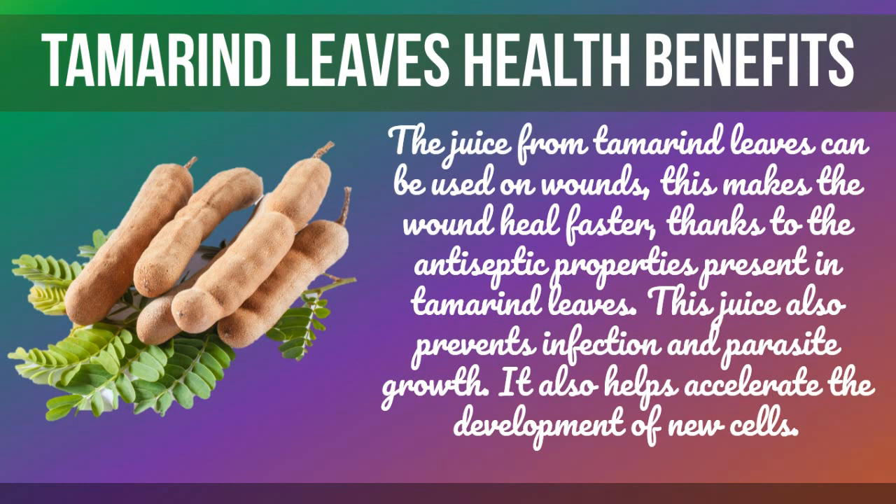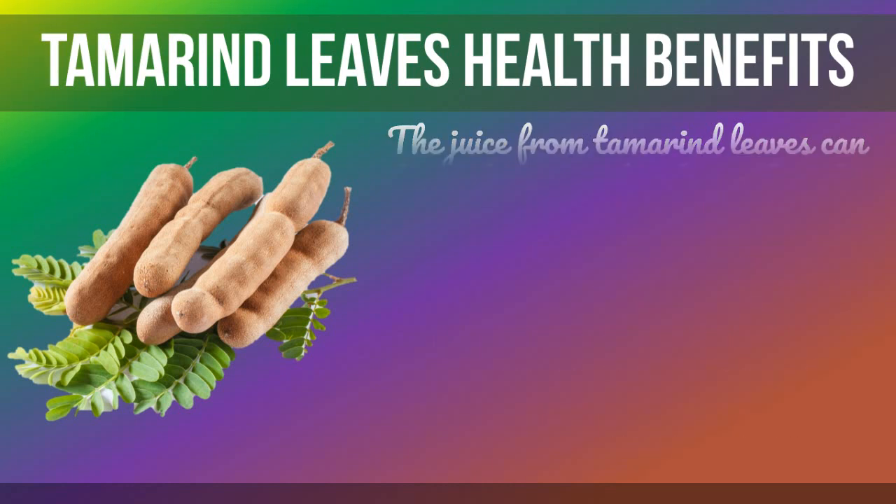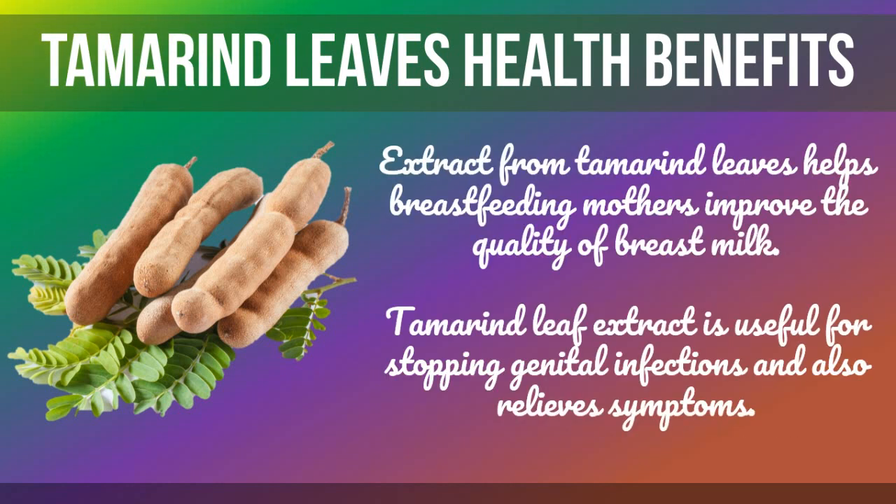The juice from tamarind leaves can be used on wounds, making them heal faster thanks to the antiseptic properties present in tamarind leaves. This juice also prevents infection and parasite growth, and helps accelerate the development of new cells.